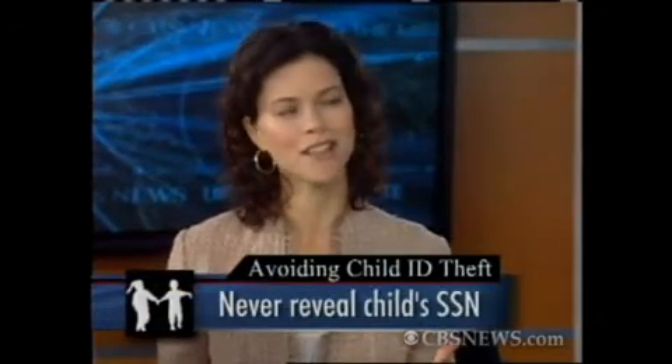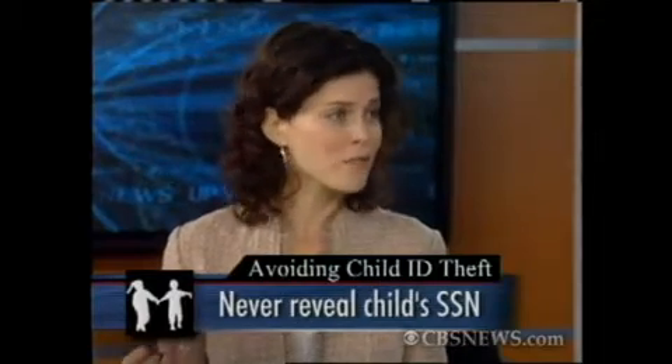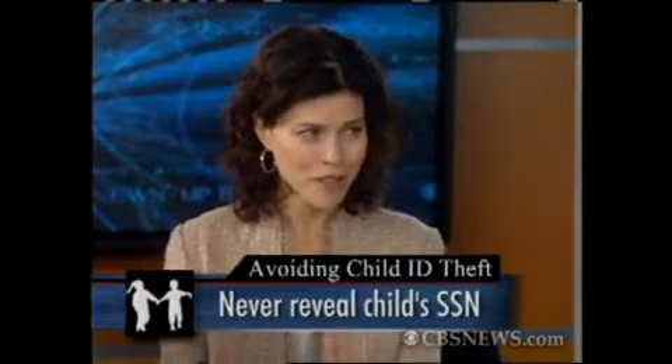Let's talk about how to protect your child since we are in that back-to-school season. That social security number is like the combination to a lock — you want to make sure you keep it secret. A lot of schools will ask for it, especially when signing your child up for kindergarten, but it's not always required. Just ask, and if it is required, make sure they're keeping those papers in a very safe place.